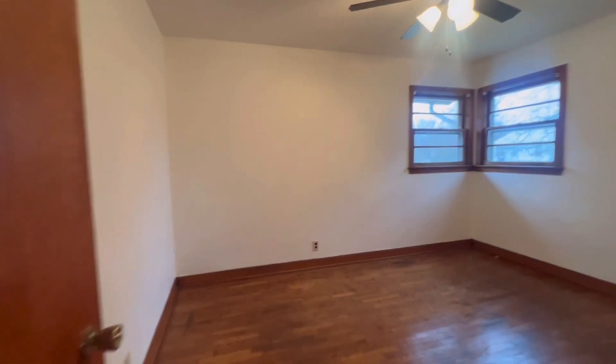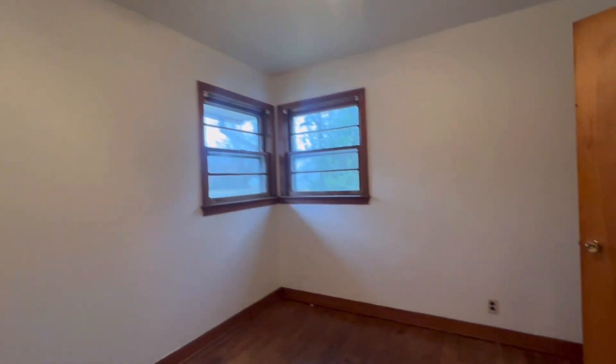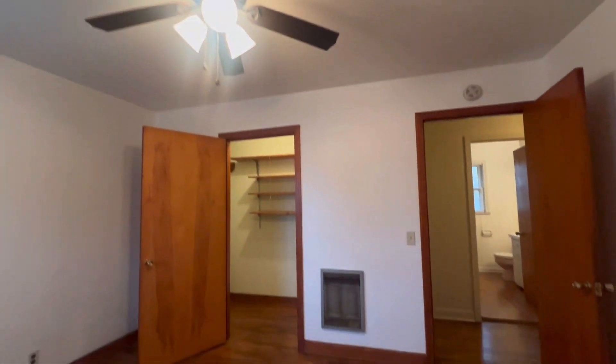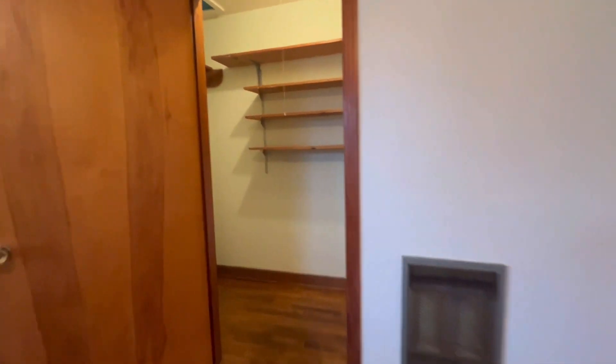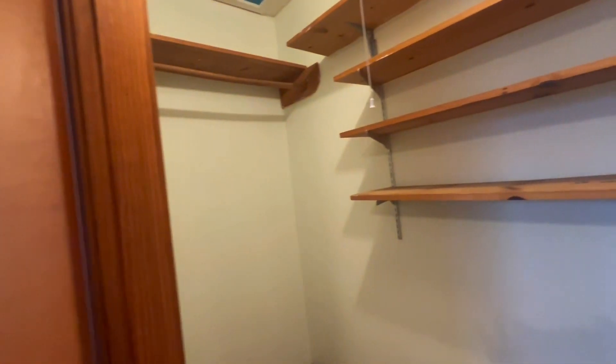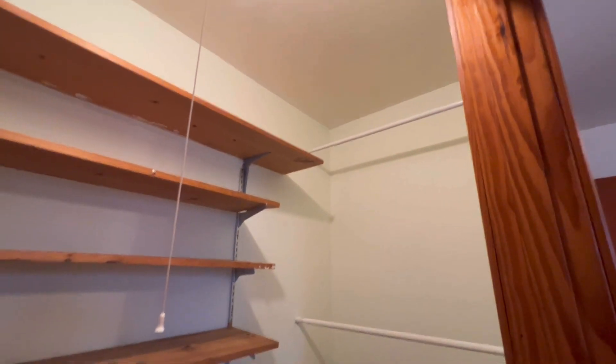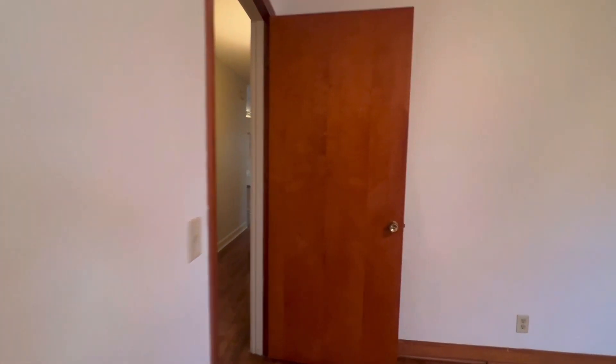This bedroom is a little bit larger — it's 12 by 10, almost 13 by 10. Something really neat about it is the size of this walk-in closet. It's kind of unusual in a house built in this era, probably late 60s.